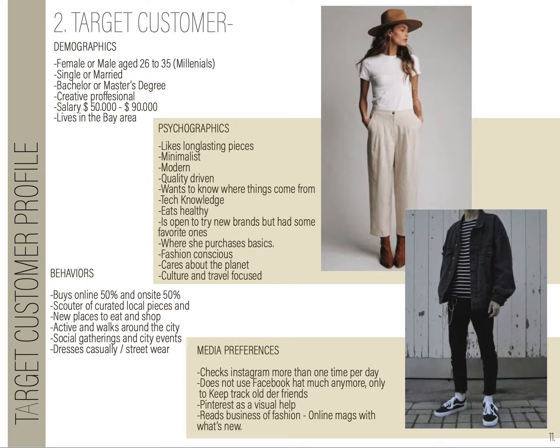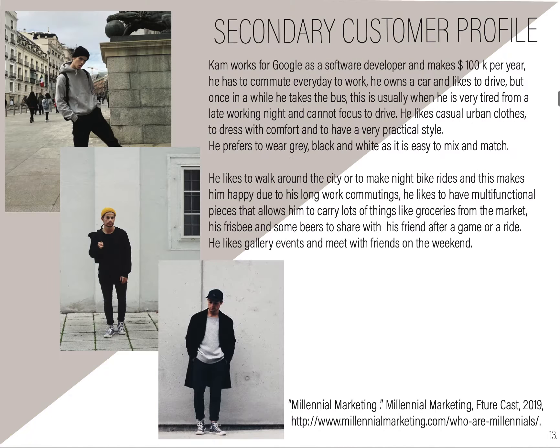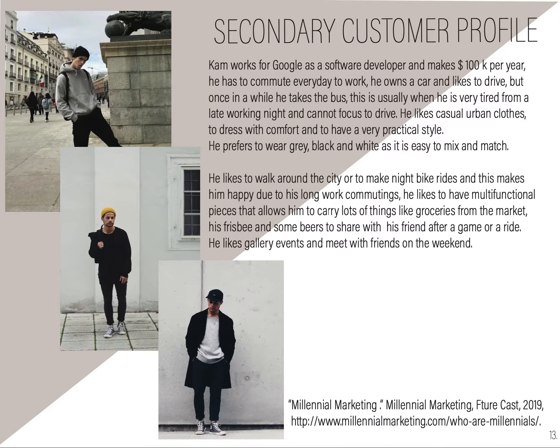For their media preferences, they check Instagram a lot and purchase through it. They don't use Facebook much, only to keep in contact with people. They like Pinterest as a visual help and they read magazines and newspapers. Our primary customer profile will be a female that works in the city and has to walk around carrying a lot of stuff. Our secondary customer is a guy who uses more the backpack and crossbody, and is always on the go.